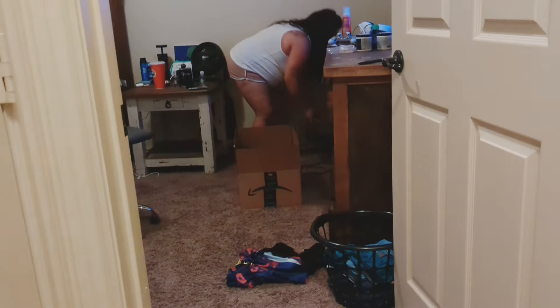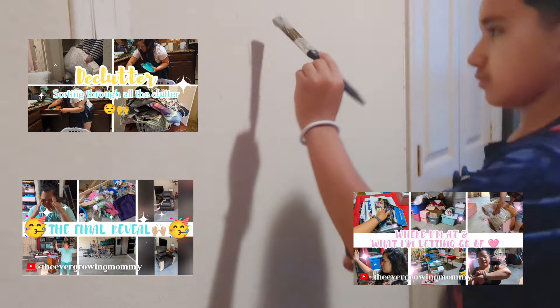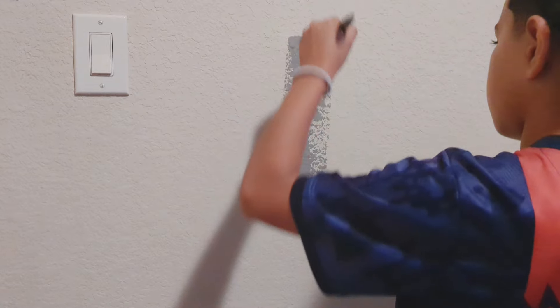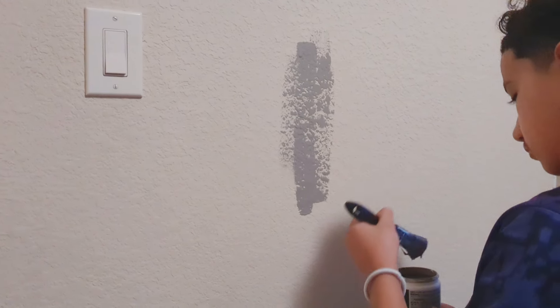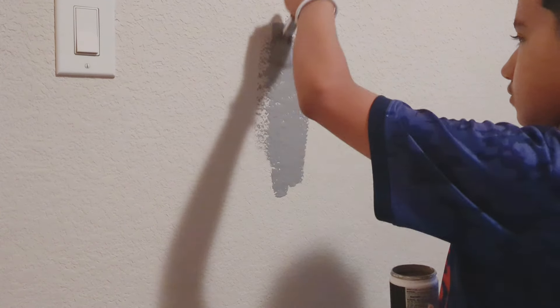In this video, you will get to see that I did have plenty of help — I did not do this on my own. You will also get to see where a lot of that garage declutter came from. We are building furniture, testing paint, decluttering, and organizing. All the things — I hope that you enjoy.